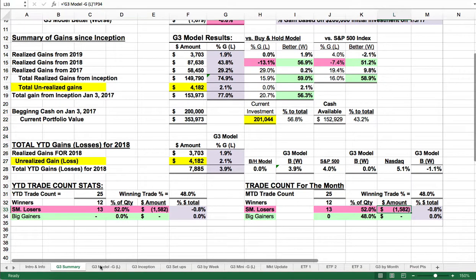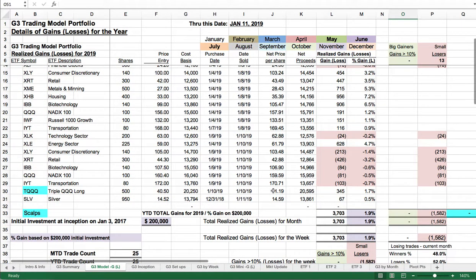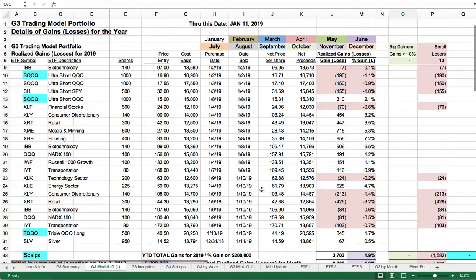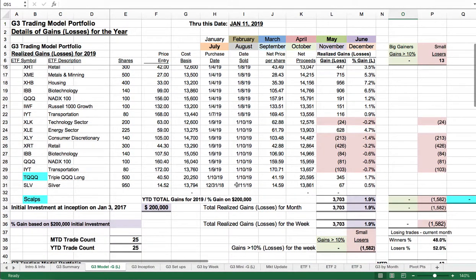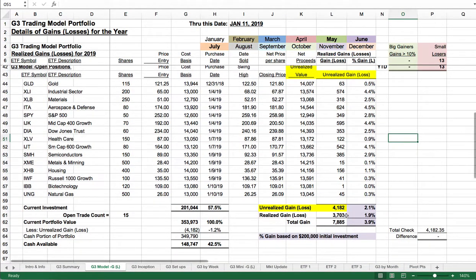How is it possible to be up 3.9% with more losers than winners? It's possible by keeping your losses small. All of our losses — highlighted in that reddish pink color — total only $1,500 lost, yet we've got realized gains of $3,700. And with our 15 open positions, we've got gains of $4,182.